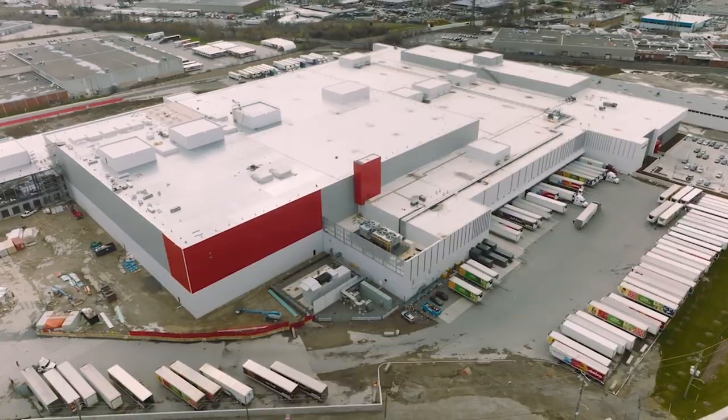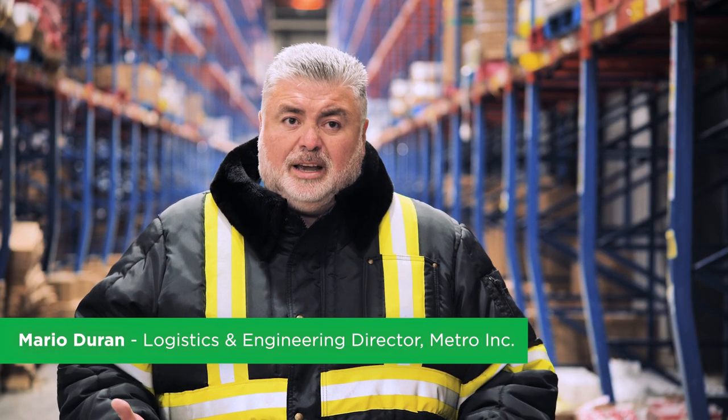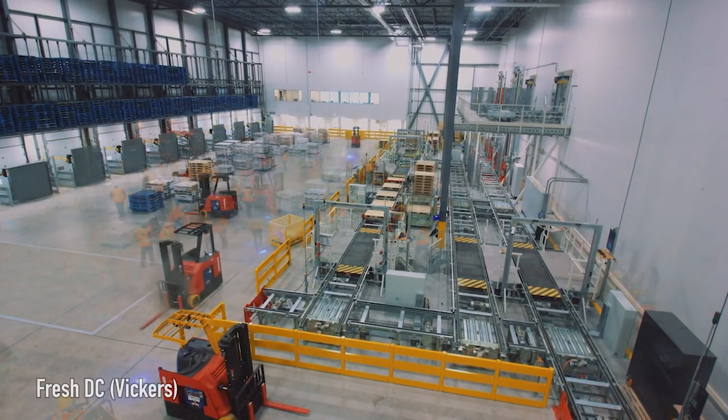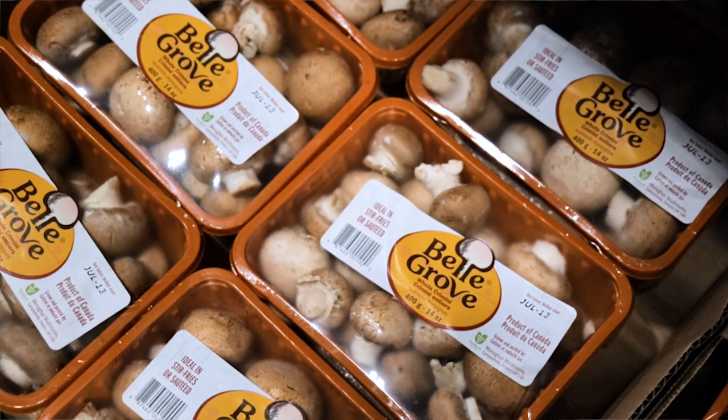What we have here at the Fresh facility is three shifts, so we service 24/7. We receive and we ship to the stores on all seven days of the week. We try to get the freshest product to our customers when they need it, when they're looking for it — and that's our motto.